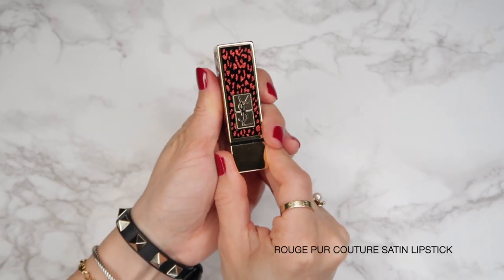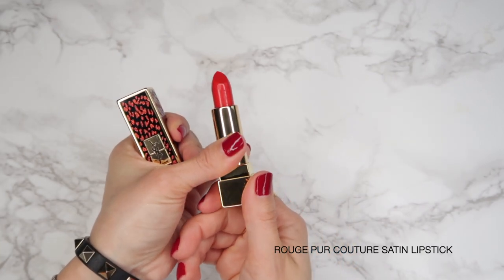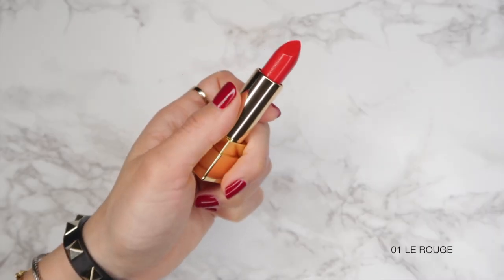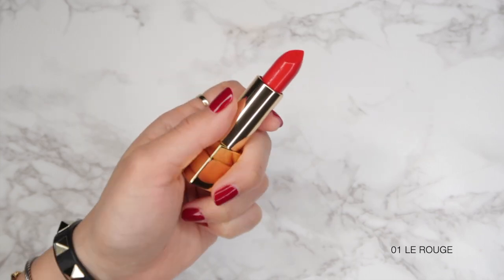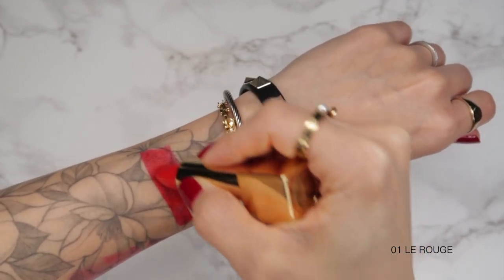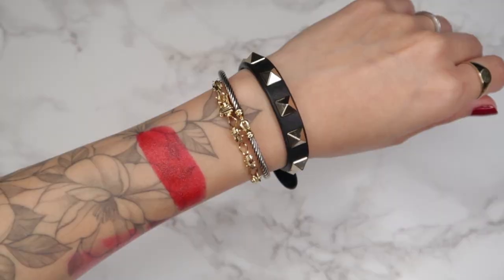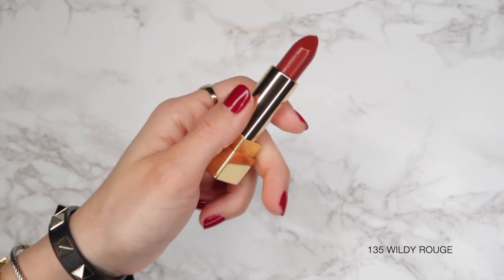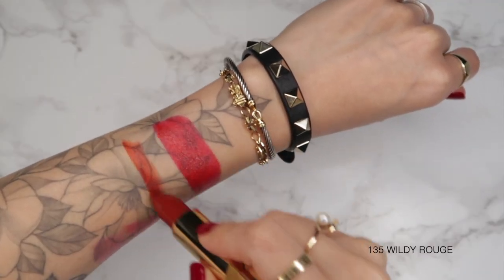Moving to the other lipstick product in the YSL collection: this is the Rouge Pure Couture Satin Lipstick. These are beautiful — they glide on the lips, have a satiny texture, and a very high pigmentation, as you can see from my color swatches going over my tattoos, almost completely covering them up. They also feel very hydrating, which I love. Here's a tip: if you apply a matte lipstick and then a satiny lipstick over top, you get the longevity of matte with the moisture of satin.